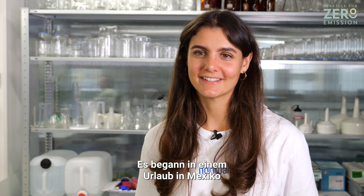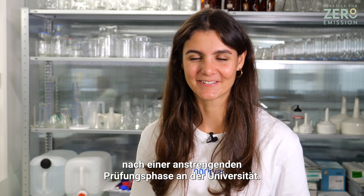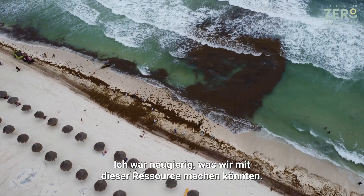It started on a vacation in Mexico after an exhausting exam phase from university. I saw a lot of seaweed that was being washed up on the shores and I was curious about what we can do with this resource.